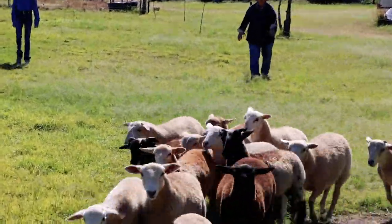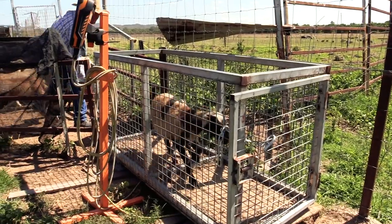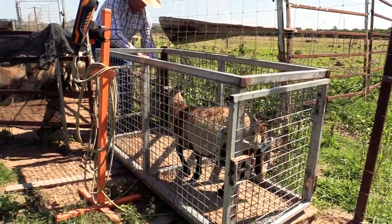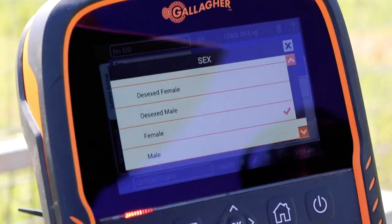What we'll do is we'll weigh a couple of the sheep so that you get to see what weights they roughly are and what size they are. Here's a male.